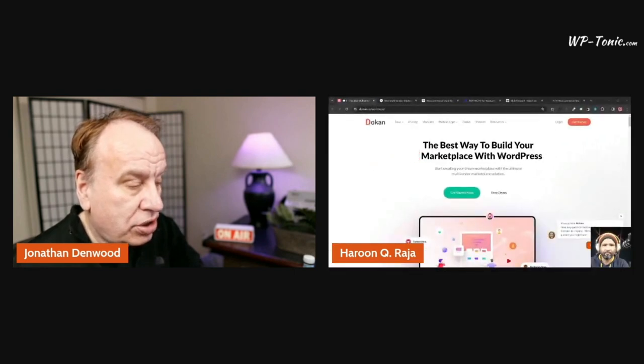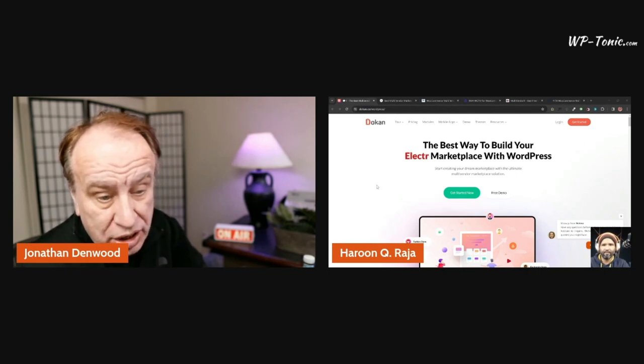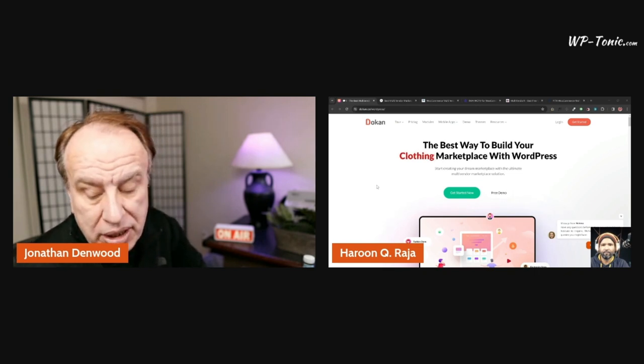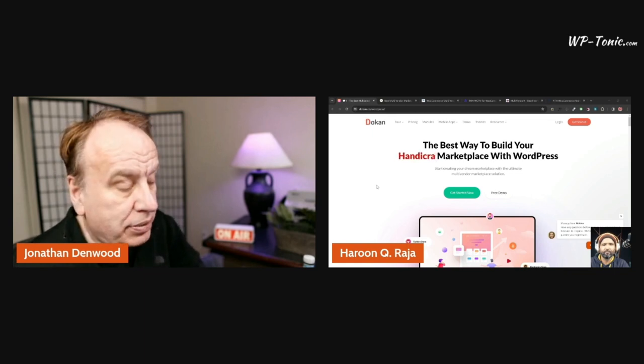All of these WordPress marketplace solutions work with WooCommerce — formerly called WooCommerce, now shortened to Woo — which is the main building block apart from your website builder. All the solutions we're discussing today integrate with WooCommerce.